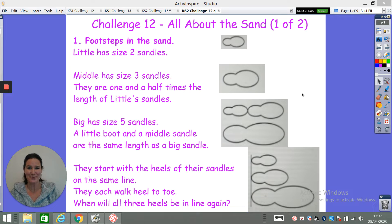Hello and welcome to challenge 12. These two challenges are all about being at the beach. The first challenge is a little easier than the second, but again it's all about sand.